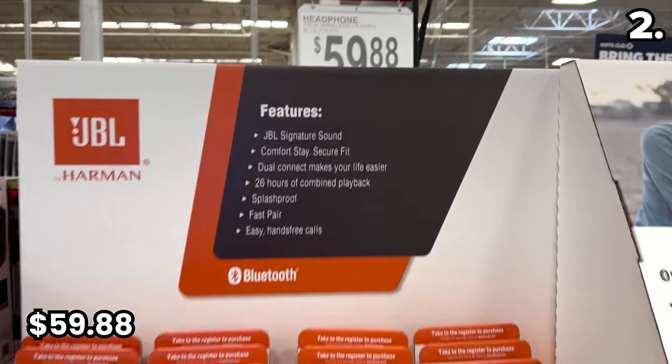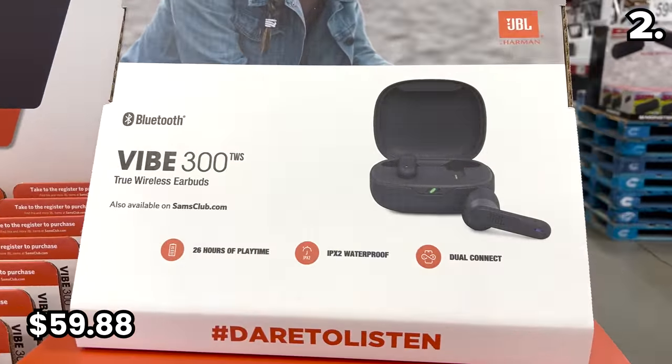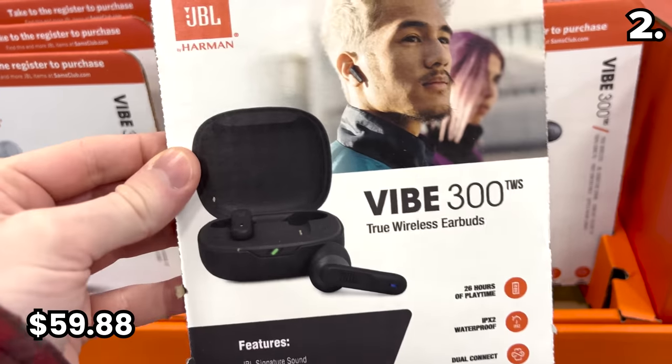If you're in the market for a pair of headphones, the JBL truly wireless headphones in white or black are $59.98. They've got some good bass, great battery life, and they easily pair with an iPhone or Android.